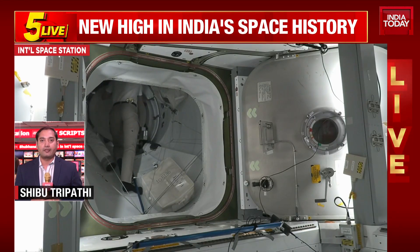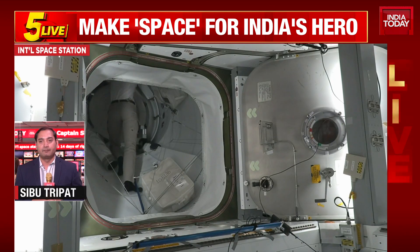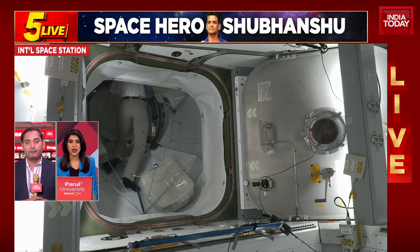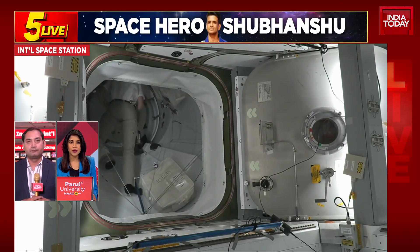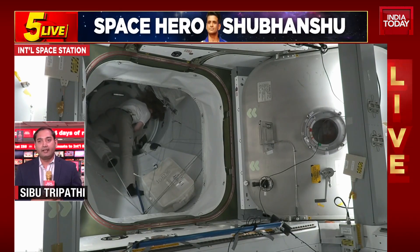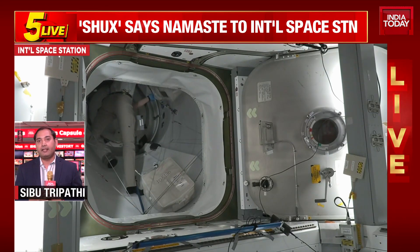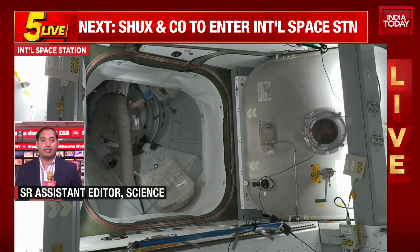At the moment, the four Axiom crew astronauts, including India's Shubhanshu Shukla, are removing their spacesuits and preparing for entering and stepping inside the space station for the first time. There are currently seven astronauts living aboard the International Space Station; with the four other astronauts now entering, it will be a total of 11 astronauts, which requires a lot of coordination.